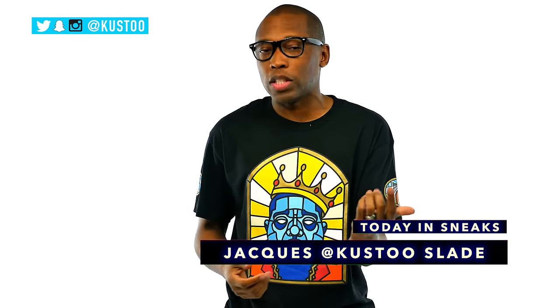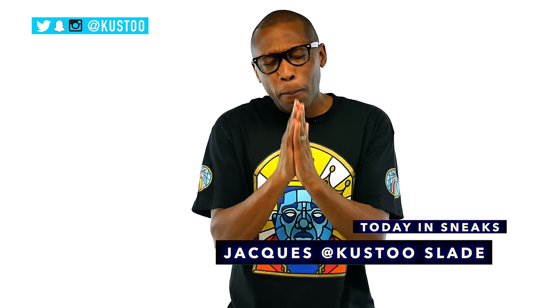Looks like that's it. Make sure you stick around for a bit more and turn on your notifications if you like what you see. I am Jacques Slade. This is Today in Sneaks and as always guys, I appreciate you. I'll see you soon. Peace.